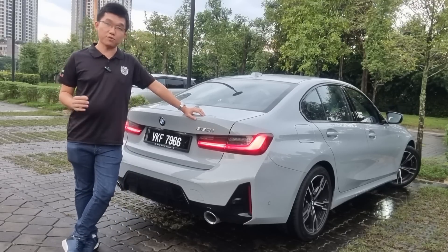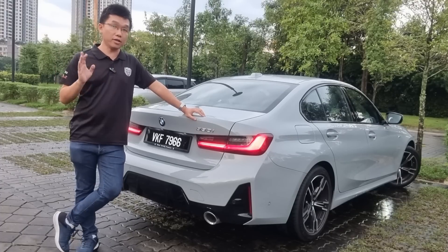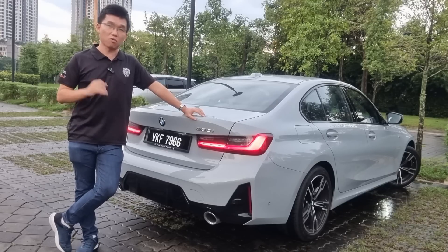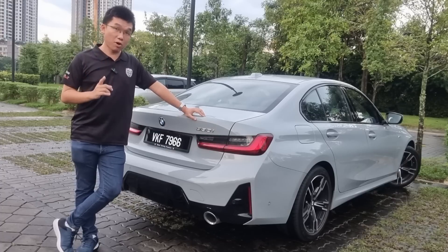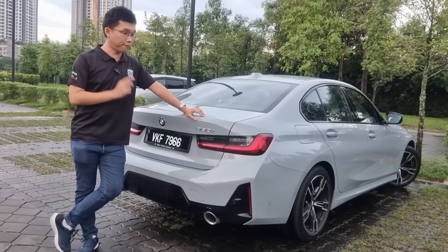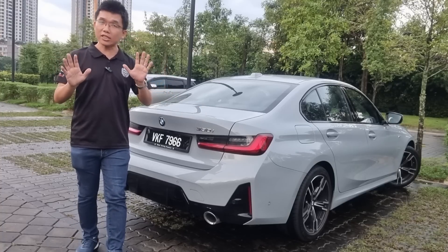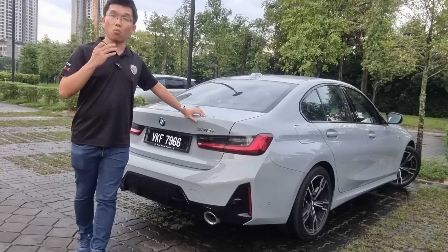The G23 series has been with us for five years and I think it is safe to say that the model has been a successful one from BMW. Whether it has eclipsed that of the F30, that remains to be seen. But what we can say for sure is that seeing how little BMW fiddle with the facelift, it tells us that they are operating with the mindset that let's not mess about too much with something that we know works.